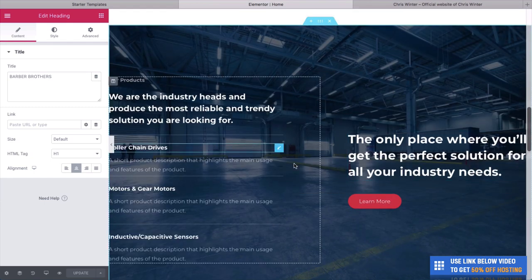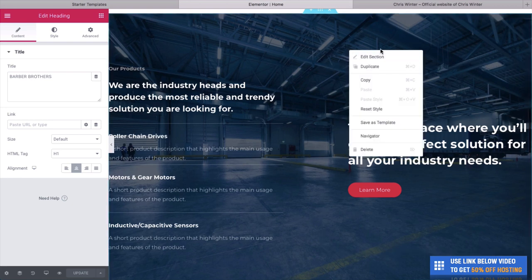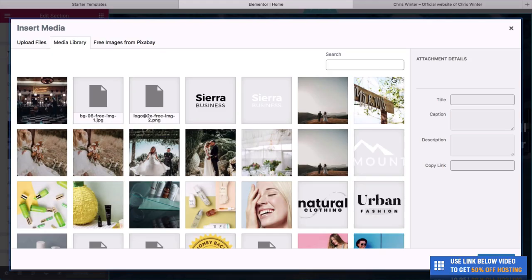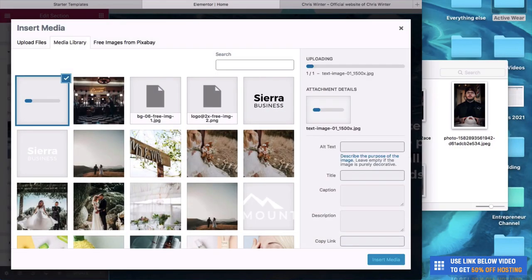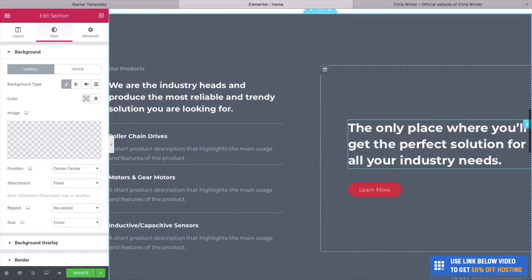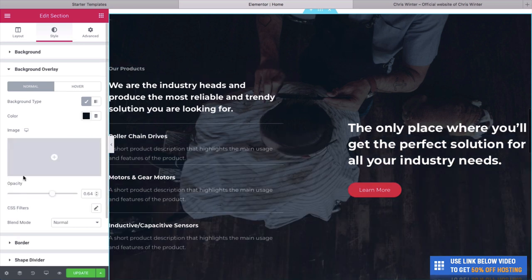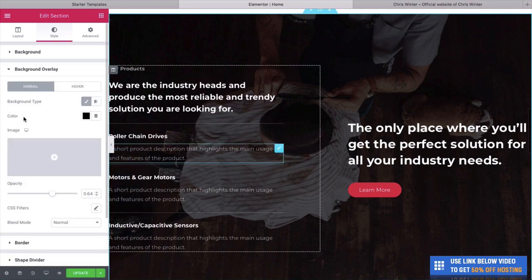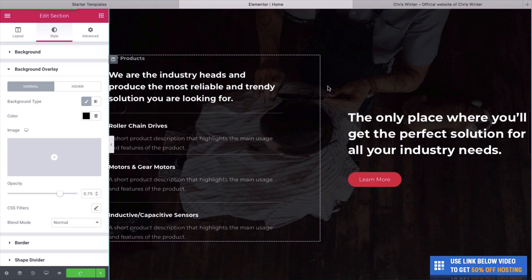Let's go down and edit the next section. First, I want to change this image — right-click over the image, click Edit Section, go to Style, and choose image. I'll bring in another barber photo, upload it, and click Insert Media. Now we have our photo looking fantastic. We can change the background overlay — this time let's have it black, and make it a little bit darker. Click Update.